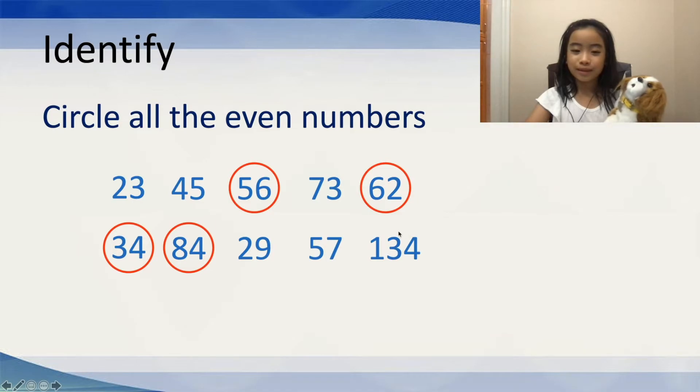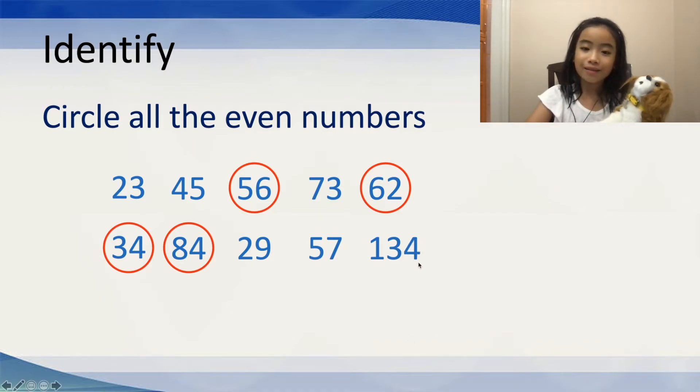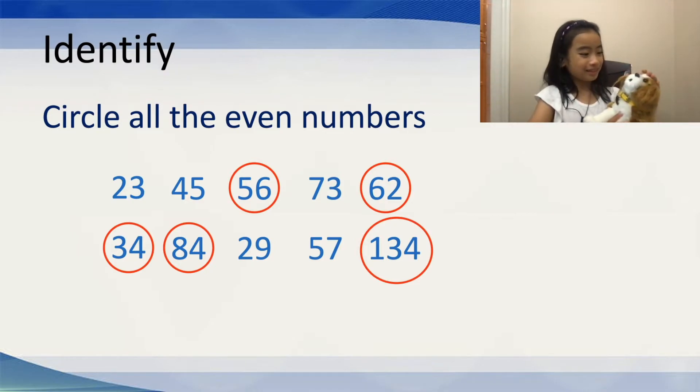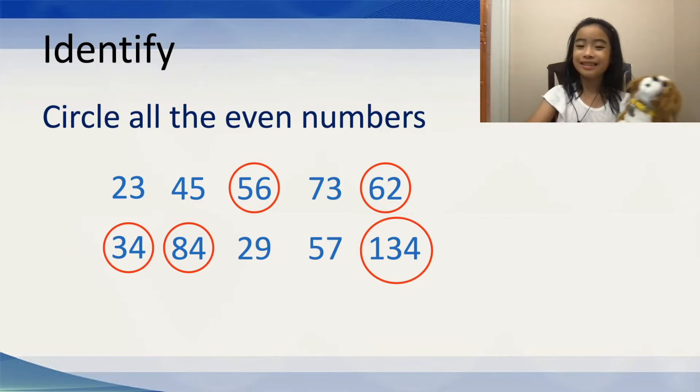Now, for the last one. It's kind of big, but we're just going to do the same thing. Is 134 an even number? Well, yes, because it ends in a 4. And 4 is an even number. So, we can circle that. Yay! We did it right. Good job, Gordy. And good job to you, too.